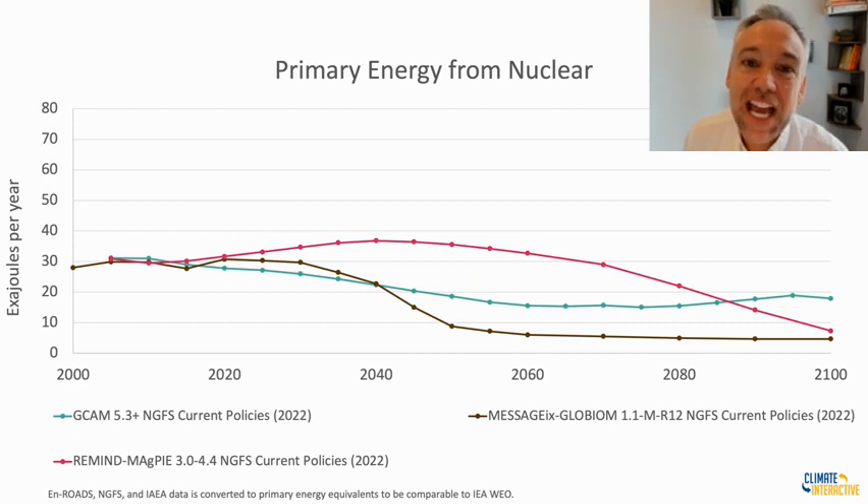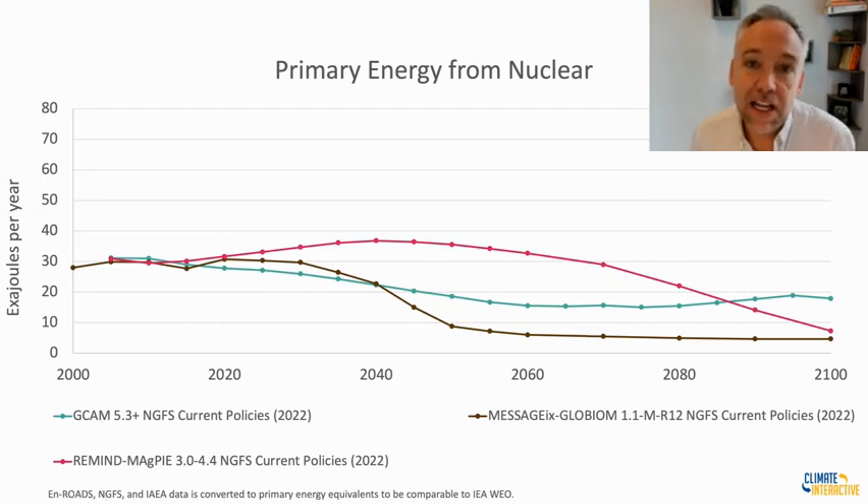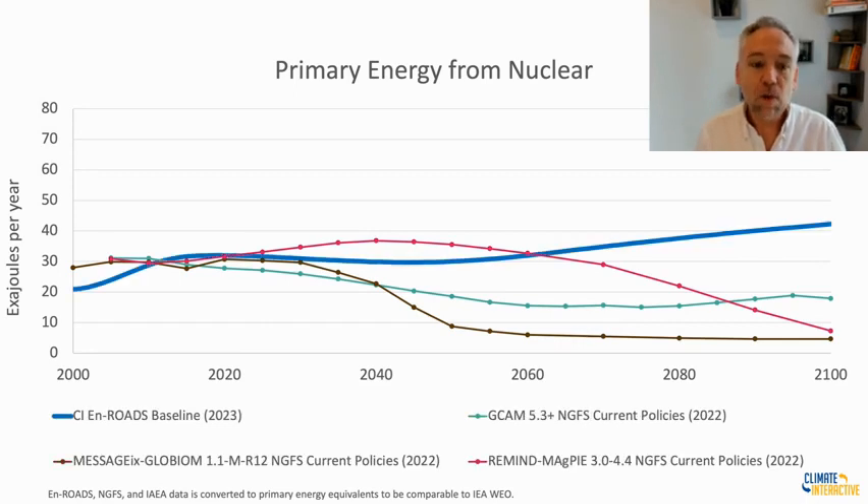We like to build confidence in En-ROADS by comparing our results against those of other modeling teams. We have a graph from 2000 to 2100 of the Integrated Assessment Models convened by the NGFS — including GCAM, MAgPIE, and MESSAGE-GLOBIOM — and their scenarios for primary energy from nuclear. You can see it tracks history up until today, and then three different scenarios showing rising and falling or rising slightly over time. We then compare our En-ROADS baseline, which sits right in the middle of the pack through around 2050, but then rises more than the others in the Integrated Assessment Models.